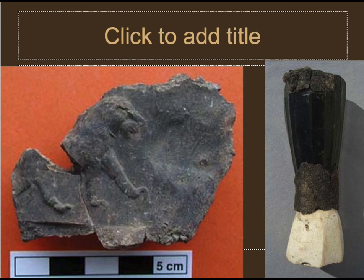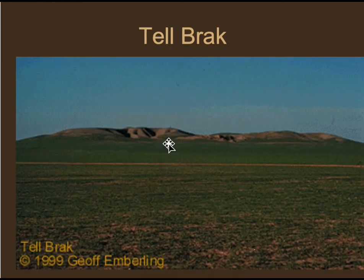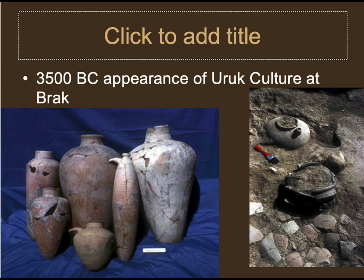Based on the evidence, you can make a strong case that Tell Brak became a city before southern Mesopotamia. It never got quite as large as Uruk, but it reached city size first. At a certain point there's burning at the site, and after that destruction level, southern Mesopotamian artifacts appear on top. Some people believe southern Mesopotamians attacked ancient Tell Brak, conquered it, and then set up a colony on top of the burned ruins.